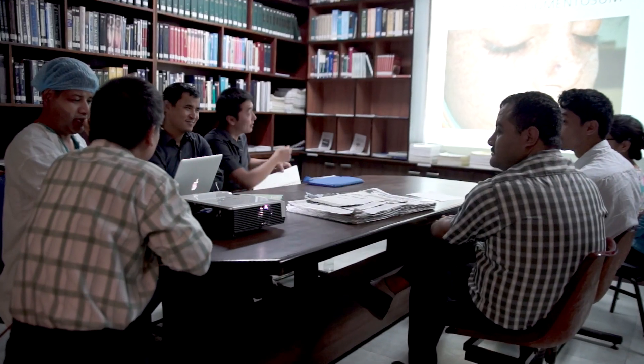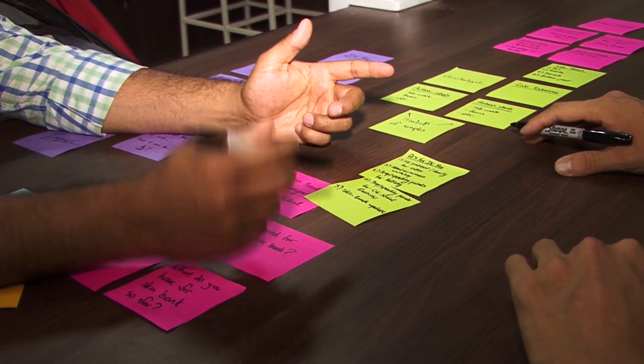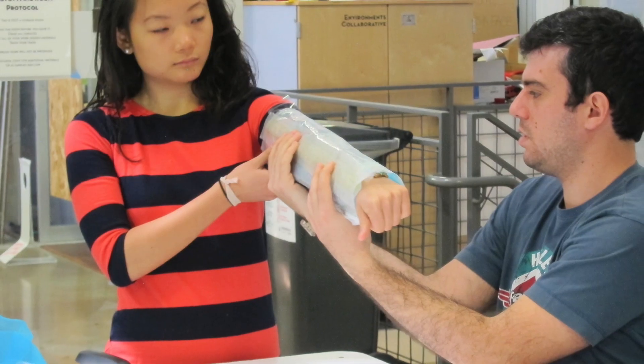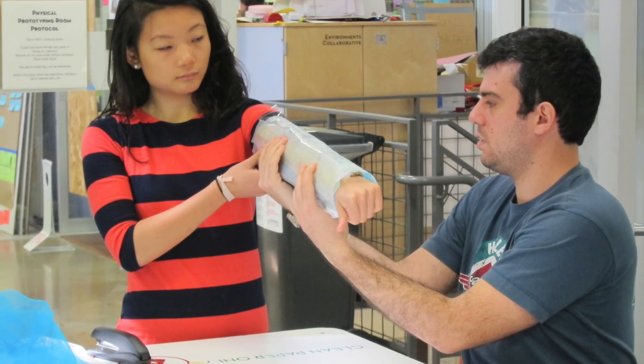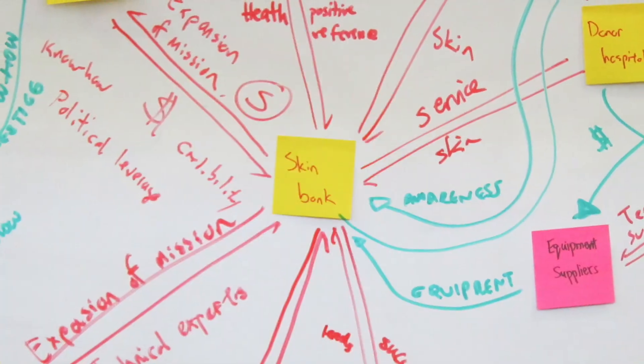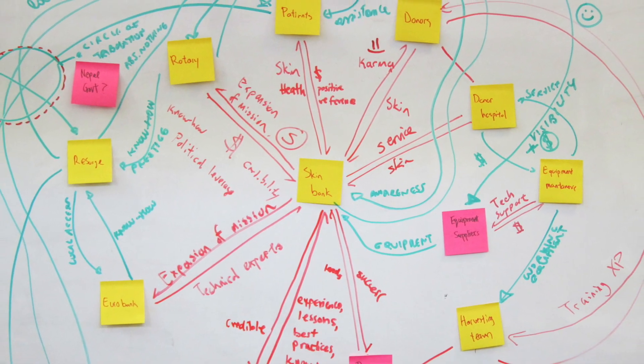Now in the US, there are a number of different artificial skin systems that can be used to prevent burn wound infection. But these solutions are often prohibitively expensive. So we started to look at other ways that we could prevent burn wound infections in developing countries — using animal skin, point of care antibiotics, and we even looked at using banana leaves. But in the end, we realized that the most viable long-term solution for patients in Nepal is donated human skin.